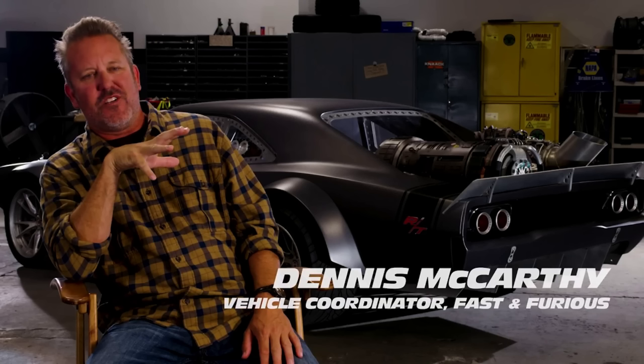Craig Lieberman was the car wrangler for Fast One, and with Tokyo Drift, Dennis McCarthy has since been the car wrangler and car builder — because now they're building their own cars. They're grabbing some stuff here and there, especially muscle cars, but for the most part they're building them. Dennis is that guy to say 'yeah, let's do it.'